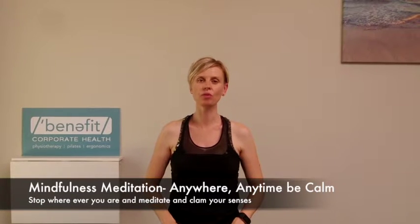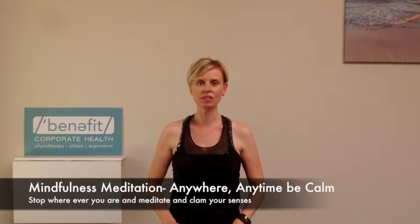Hi, I'm Charlotte from Benefit Corporate Health and today we're going to go through a mindfulness meditation. This is actually a little bit of a difficult meditation to do because mindfulness is literally just being mindful of what you're doing at this very point in time. I like to do this when I'm doing the washing up or when I'm driving, and literally what you're doing is you're stopping and taking into account everything that's going on around you.